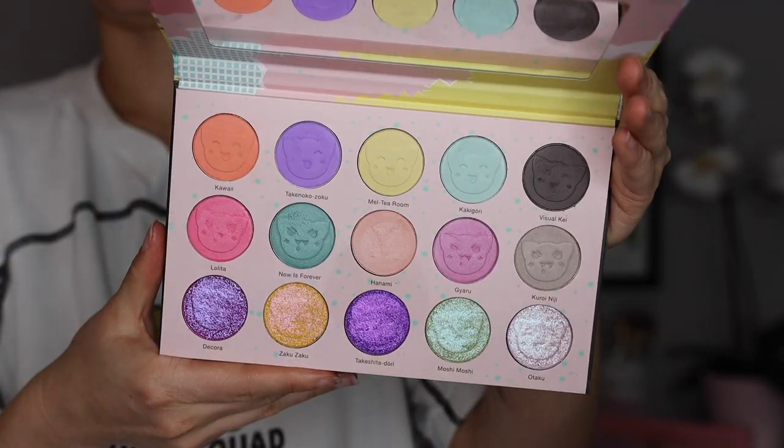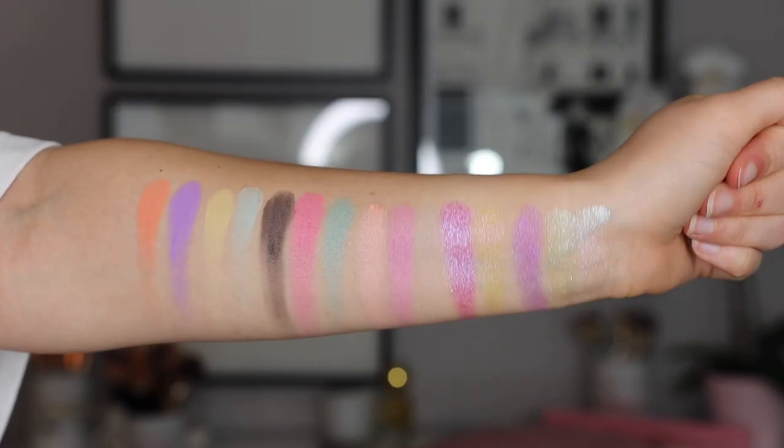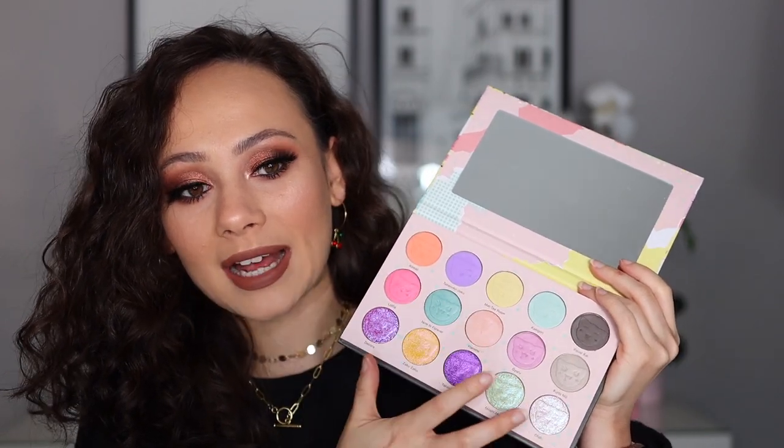Moving on to number 9, this is the Nomad Cosmetics Tokyo eyeshadow palette. I wanted to love this one so bad, and I think the looks I created with it are very pretty. But it's just too much of a journey to get there, and the looks don't really turn out how I envisioned. I love it because it's super cute — that's why I purchased the palette. The colors, everything, the whole theme — really gorgeous. I love Nomad Cosmetics' vision behind their brand. But I could not get down with this formula, if I'm being completely honest. Love the color story, love the whole story of the palette. Love how these are all shimmery shades, love how these are all pastel mattes. I just find these take too much to get to work.